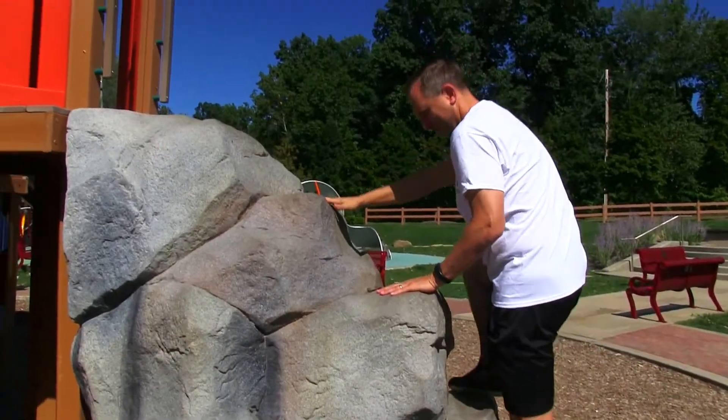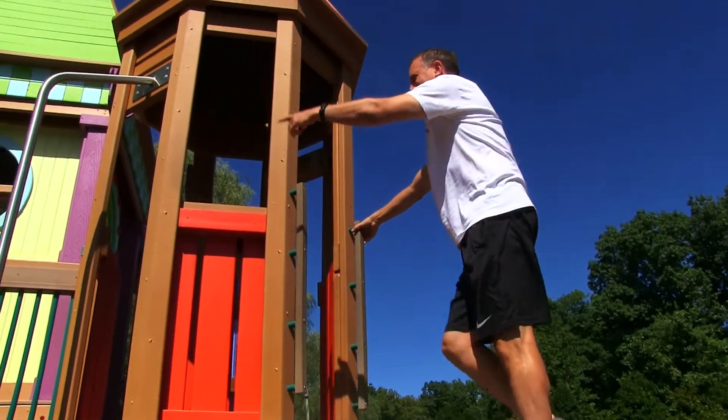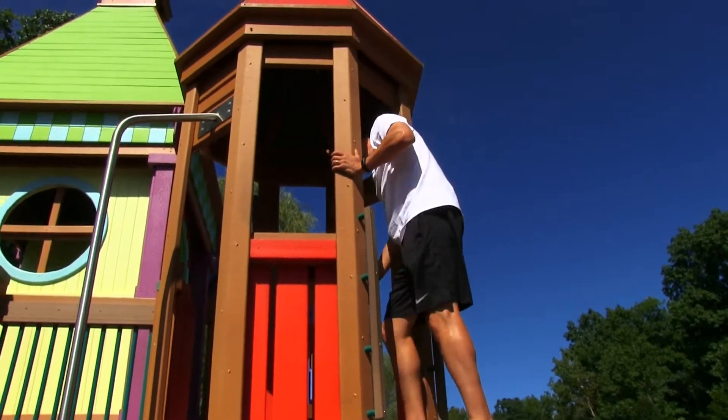Rock climbing at the playground! Can I go on the slide too? Sure. All right, show me the way.